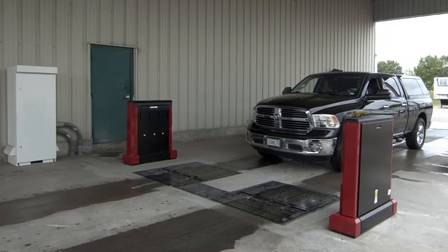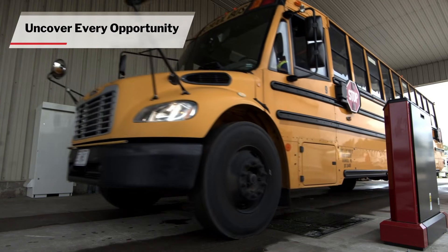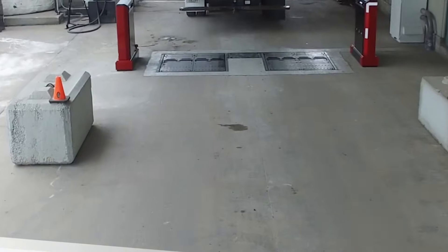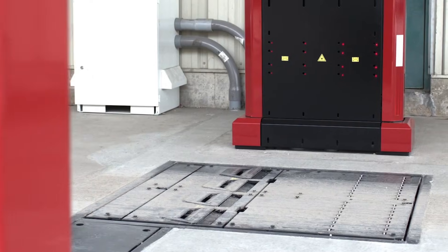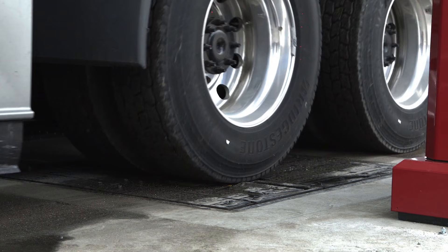Simultaneously, a 3D tread depth scan analyzes wear across the full tire surface. Results display instantly on a flatboard monitor and can be exported digitally. Completely unmanned, it integrates with Hunter Net 2 for real-time fleet monitoring, helping fleets reduce tire wear, enhance safety, and lower maintenance costs efficiently.